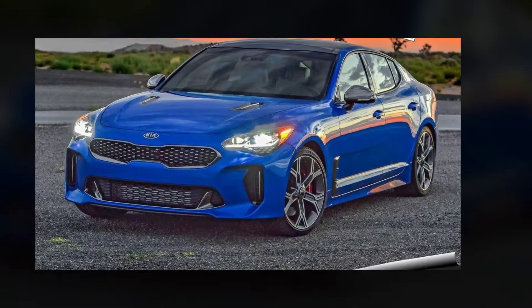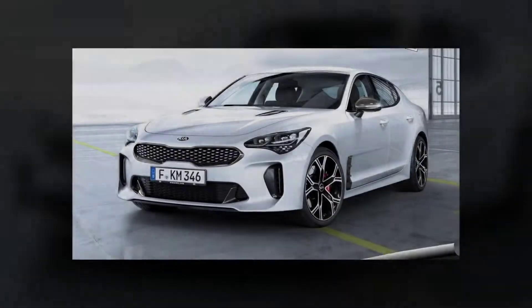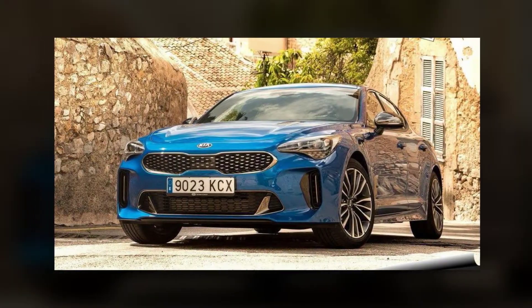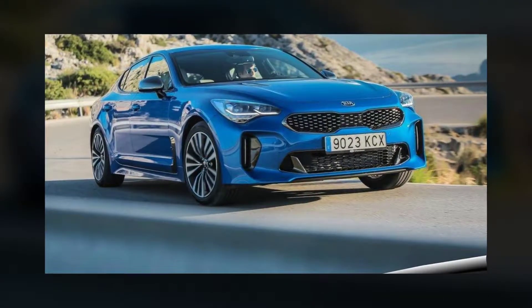Good Kias are indeed nothing new, with every new model launched in the past decade representing a giant stride towards — and sometimes eclipsing — Aussie favorites like Toyota and Mazda in the should-I-buy-one stakes. The new Stinger, however, should be the line in the sand that elevates your perception of the brand for good.